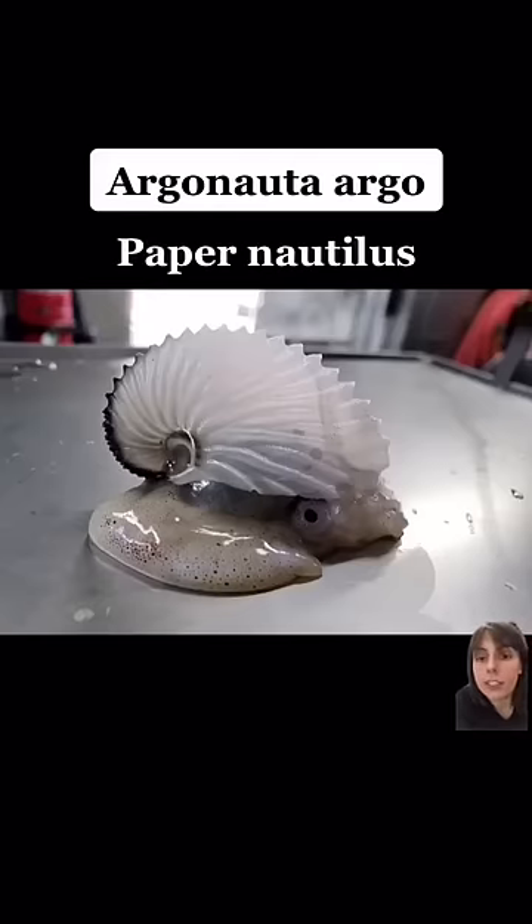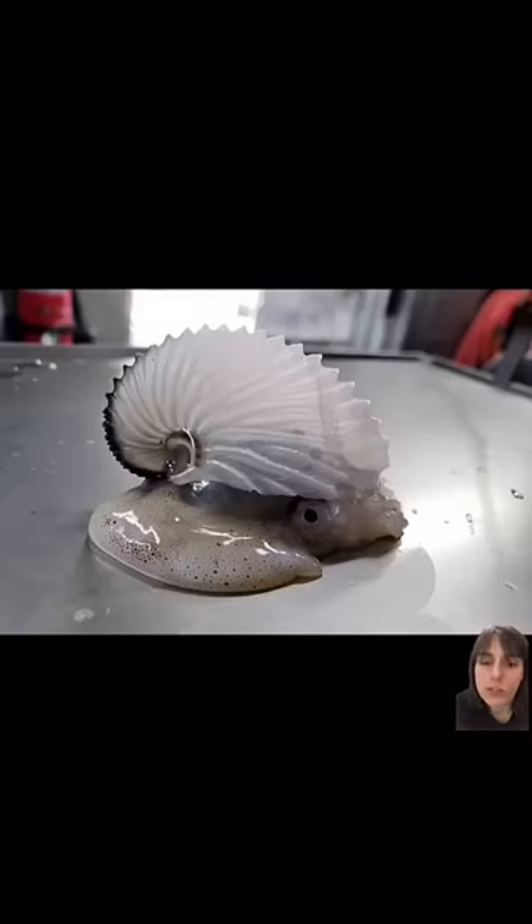This is the Argonaut, a.k.a. the paper nautilus. It's an octopus that lives in a shell. But for a long time, scientists were divided: did it move into the shell like a hermit crab, or did it make its own shell?